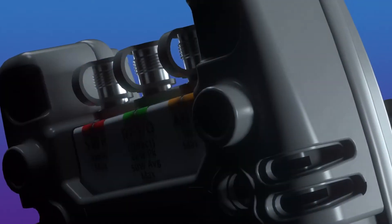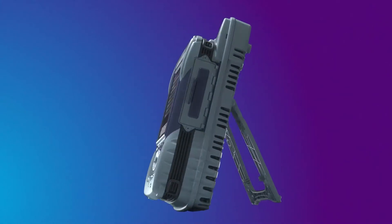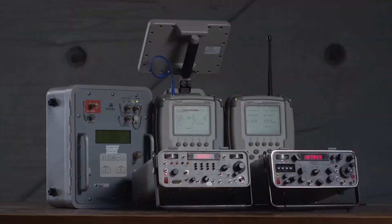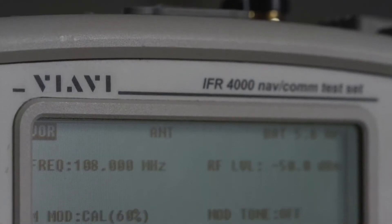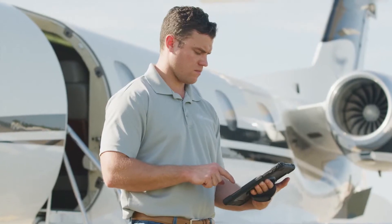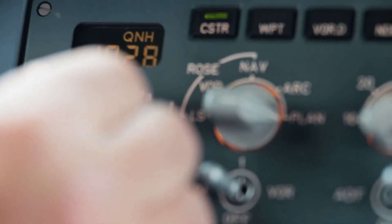The AVX-10K by VIAVI Solutions is a comprehensive flight line test set for testing communication, navigation, and surveillance systems on fixed wing, rotary, and UAV aircraft. Using modular hardware and software, the AVX-10K combines the features of our well-known IFR-4000 and IFR-6000 test sets into a single device. The addition of wireless technology simplifies controlling the test set and managing test results.